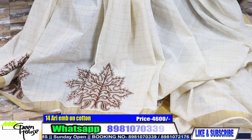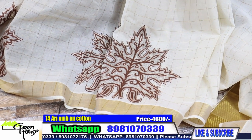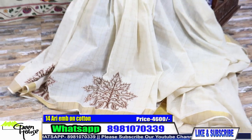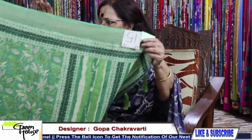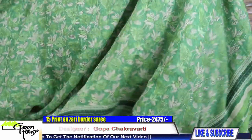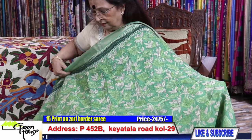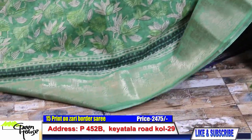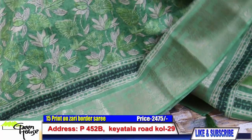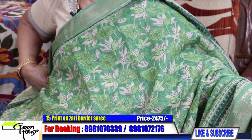4,600 — they are all hand needle work. 5,600 — these have been done with a little bit of zari and maroon thread, blackish maroon thread is used. 6,600 — this doesn't have a blouse piece. 6,600 — these are our casual sarees. 5,600 in the area of the sarees. 10,600. This is the saree, cold green. 6,600.